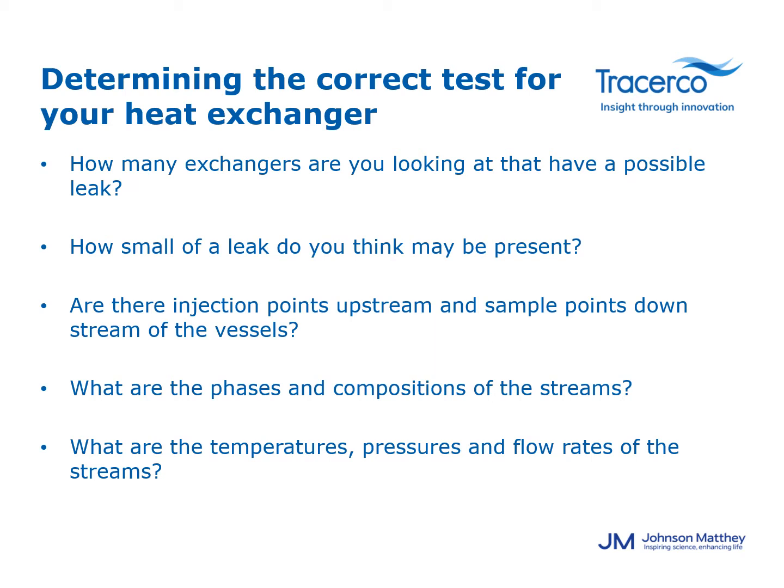Some additional items we will need when we arrive on site are nitrogen and a process-compatible liquid to flush our injection system if we are injecting a liquid.